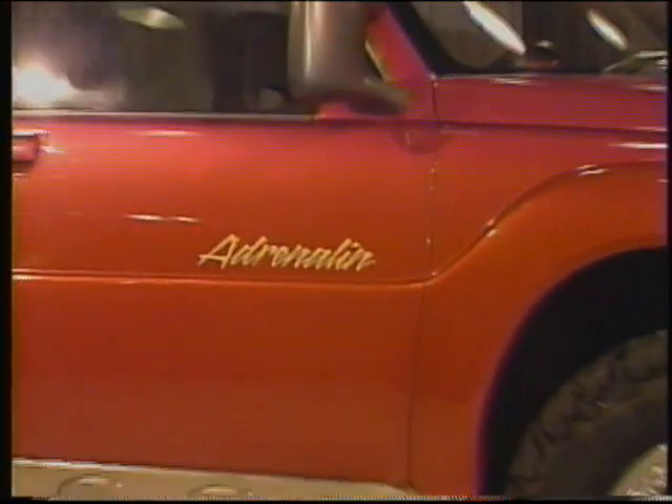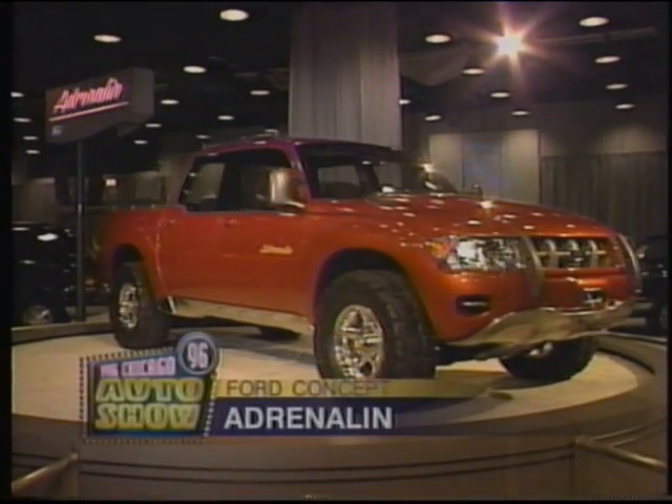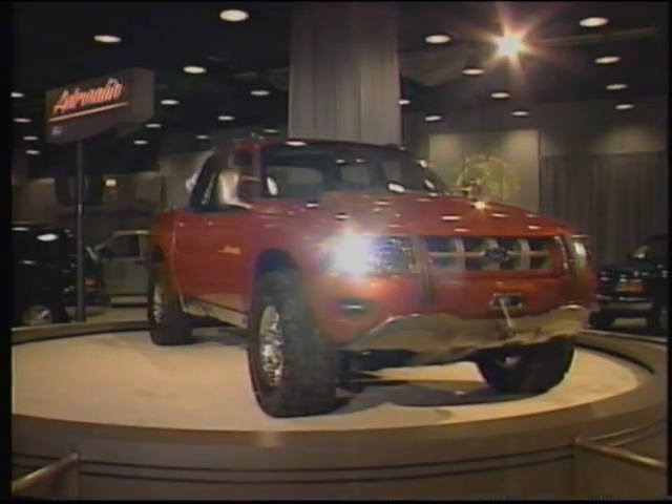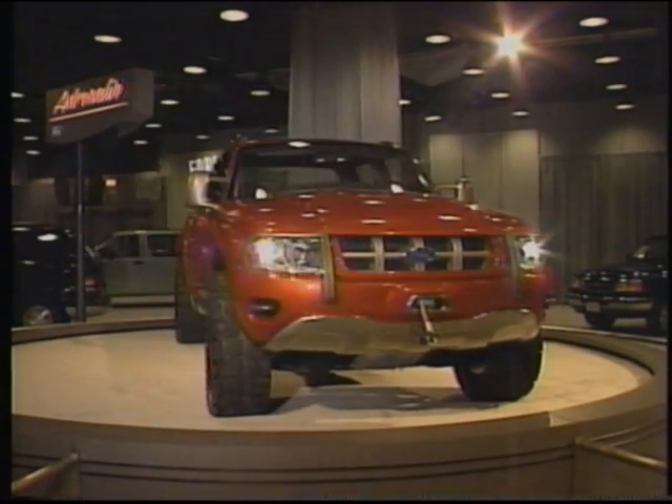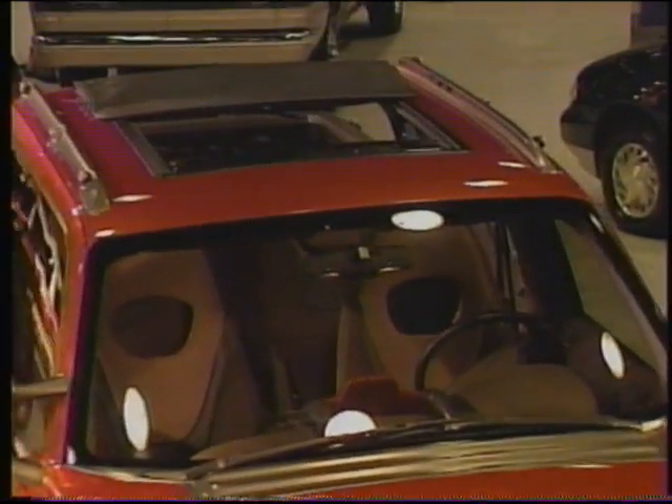Ford has a variety of concept cars and trucks at the show. This is the Concept Ranger Pickup Truck. It combines the rugged features of a compact pickup with the advantages of a sport utility vehicle. Another new idea is its sliding canvas sunroof, giving it a convertible feel. The Ranger Concept is more like three concepts in one.